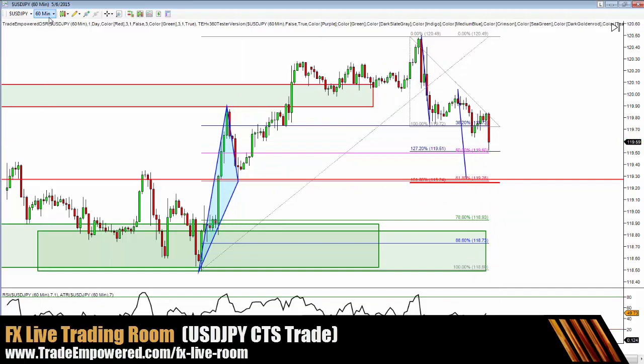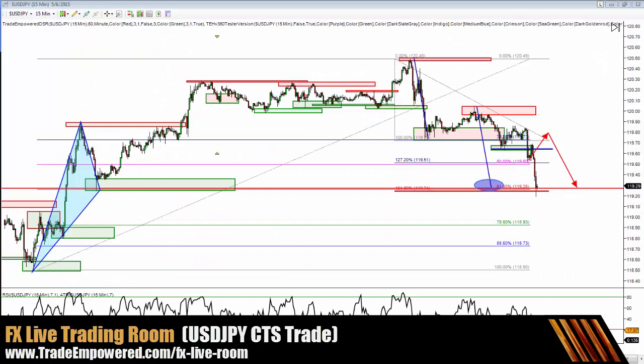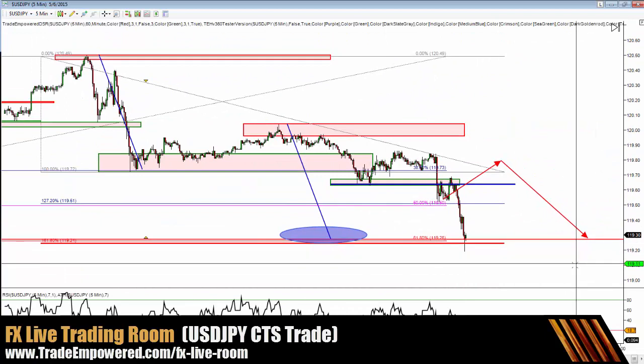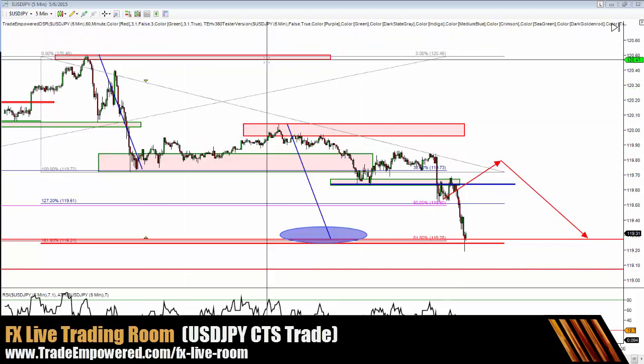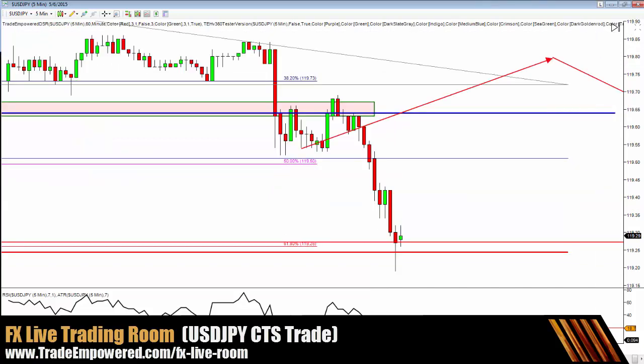Let's head down to one more time frame and see if we can get a day trading perspective. I'm long aggressively at 119.29. I've got stops one ATR below our low spike — down at 119.07 to 119.09 on the five-minute chart — looking for a move back into the 119.50 level. It's about one-to-one risk reward, a little bit more than one-to-one.